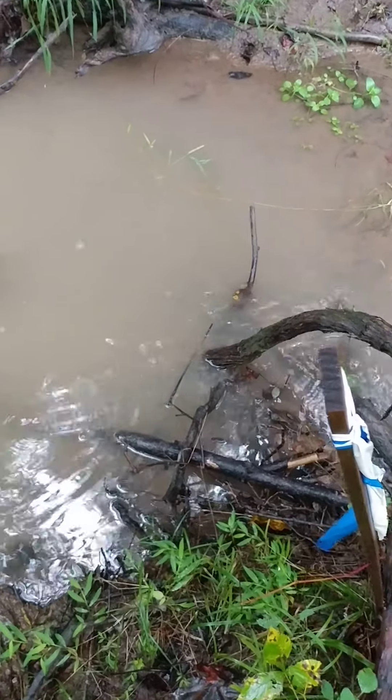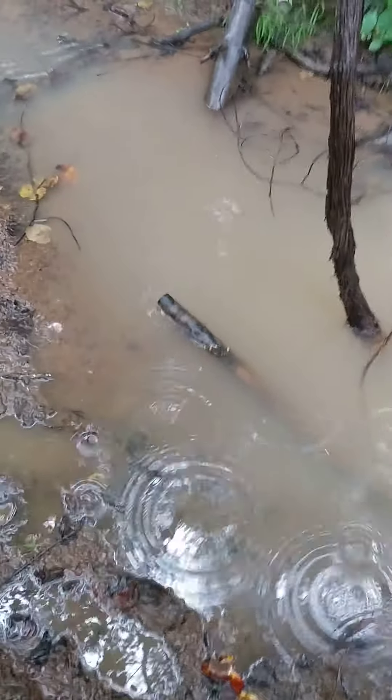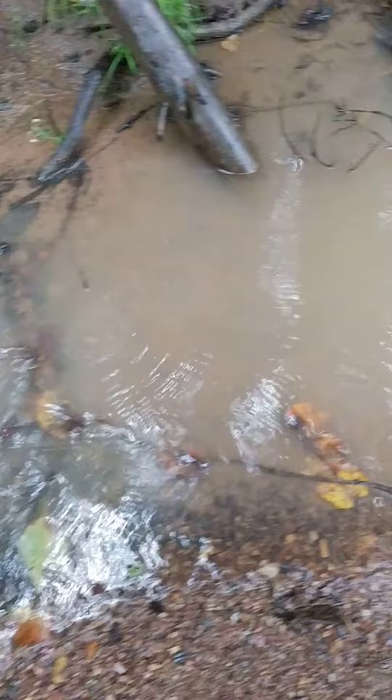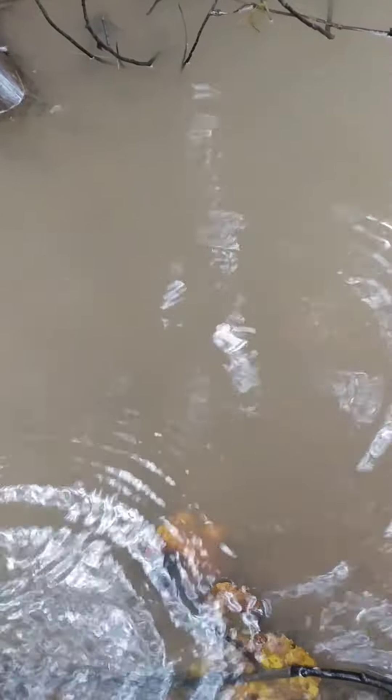September 25th, 2020, directly downstream from the Mountain Valley Pipeline. You can see the sediment in the water compared to upstream, and you cannot see any visibility through there.